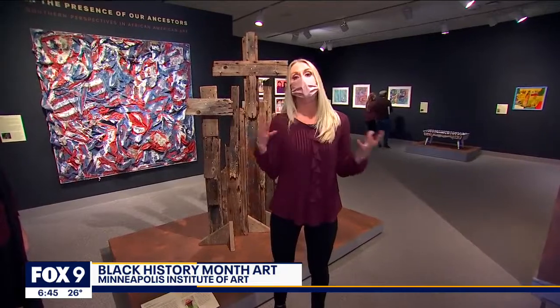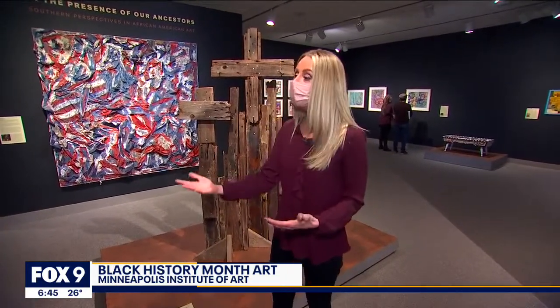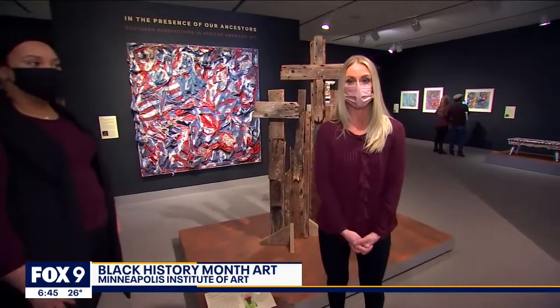MIA has reopened, and it really is the perfect time because it is Black History Month, and they are shining a spotlight on the work of African-American artists. We are in the presence of our ancestors' gallery. This is in the Cargill Gallery, and we have the curator with us this morning, Staraseya Kamara.